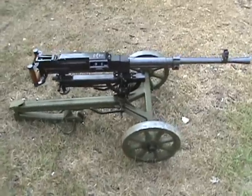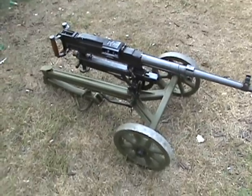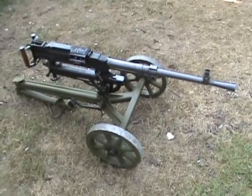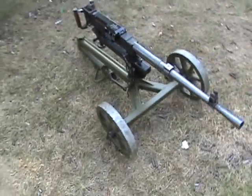The SG-43 was primarily made to replace the Russian Maxim 1910 water-cooled gun, which during World War II it never really happened because they could utilize every weapon that was made, so both stayed in service throughout World War II.